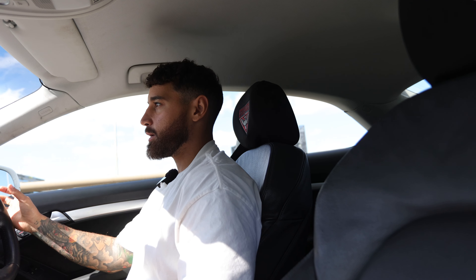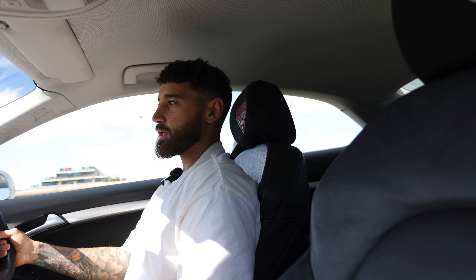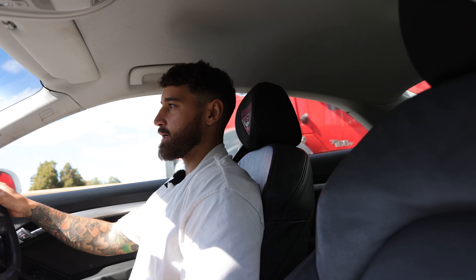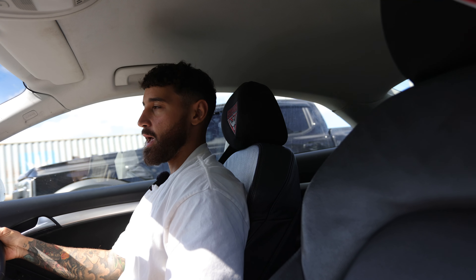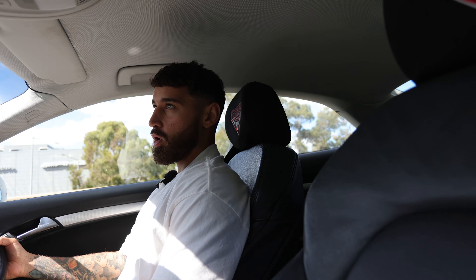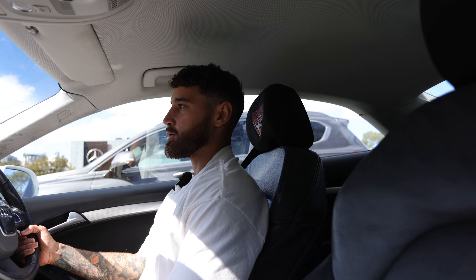G'day guys, very exciting stuff — I'm on my way to the office of Concave in Hawthorne to pick up a brand new pair of boots. They were nice enough last year to also hook me up with a pair, and it's safe to say I've outworn those — they're starting to get holes in them. So I sent them a message asking for a brand new pair and they were more than happy to facilitate that. Can't wait to see those new boots!